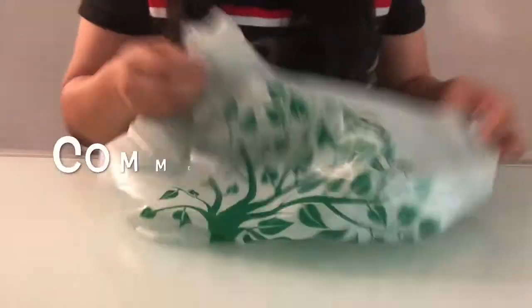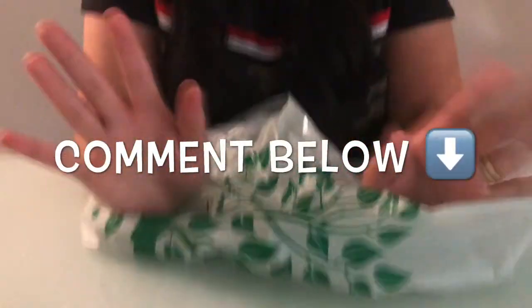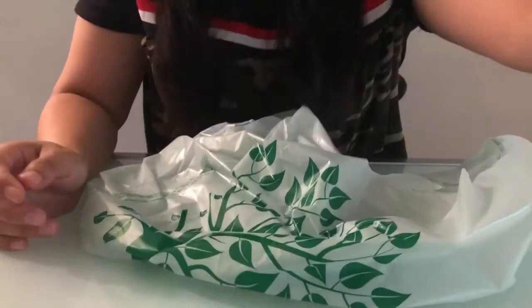That's the end of my shopping haul. Please comment below for the items you like the most. Thank you guys for watching.